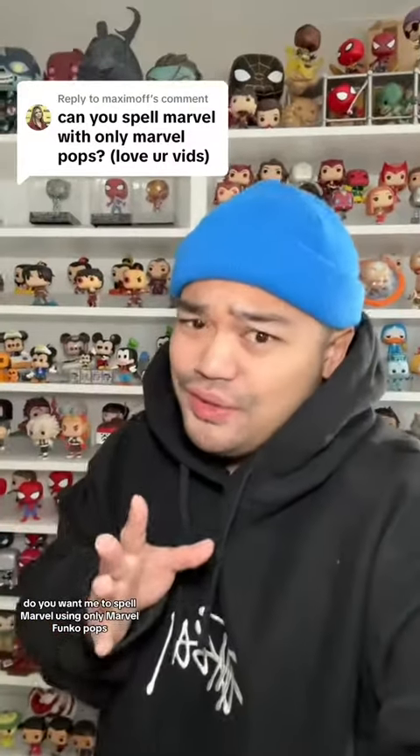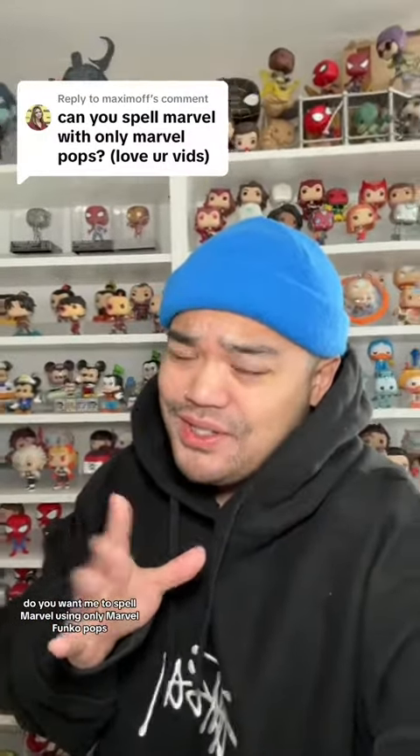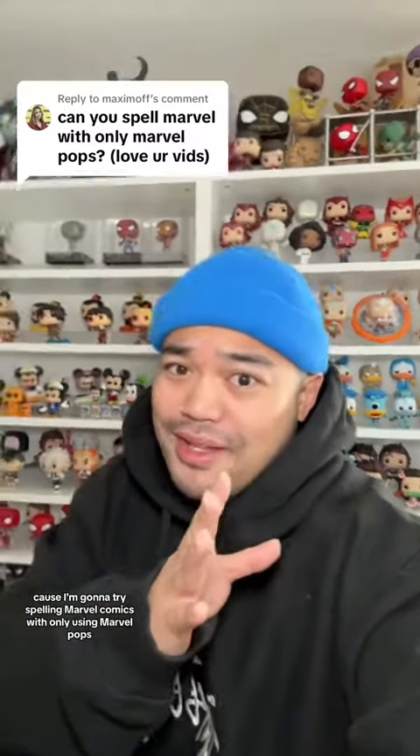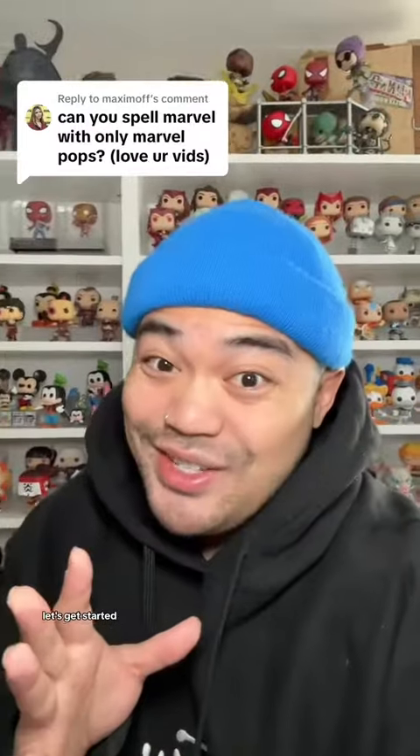Do you want me to spell Marvel using only Marvel Funko Pops? I'll do you one even better because I'm gonna try spelling Marvel Comics with only using Marvel Pops. Let's get started.